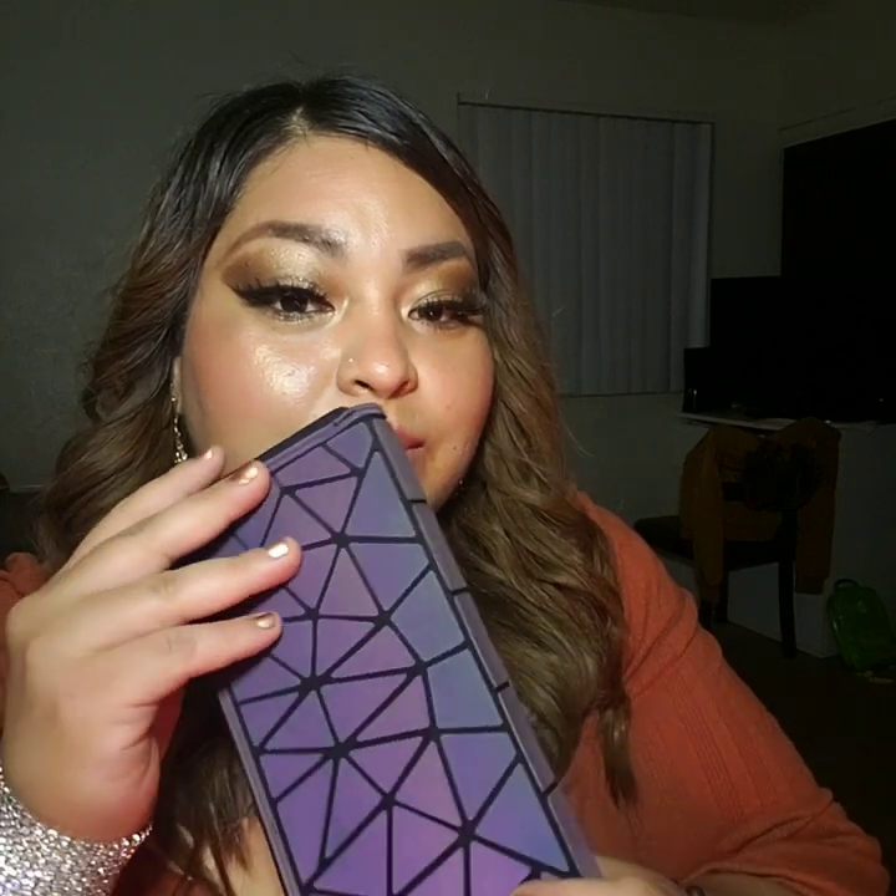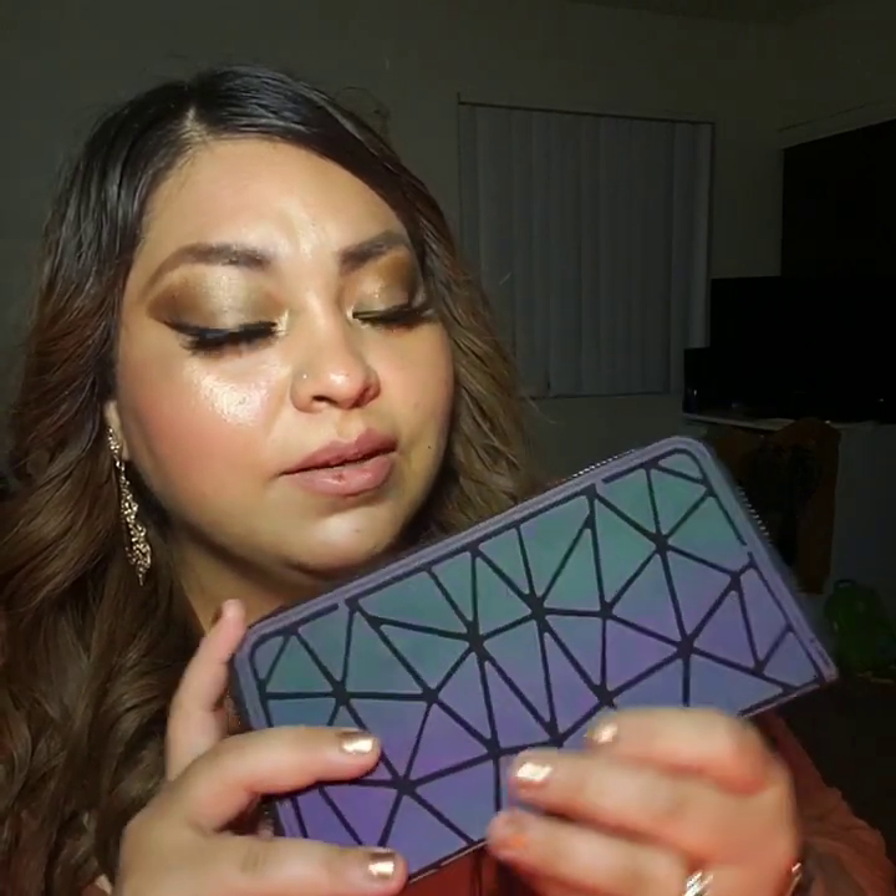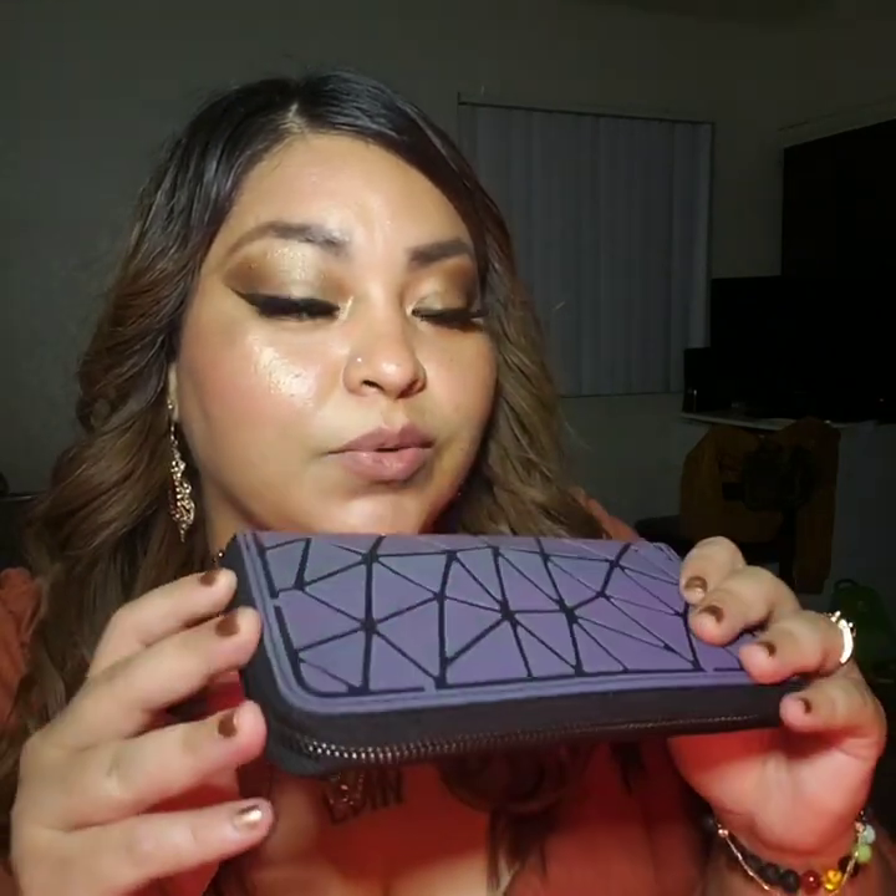Hi guys, welcome to my channel. My name is Denise and today I will be doing a review on the geometric luminous wallet and purse. This is the wallet — it's just so cool, beautiful, and soft looking. It changes color depending on the angles and the distance; it turns into pink, but mostly in the Sun it turns into pink, purple, green, and blue as well.